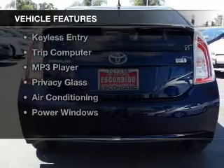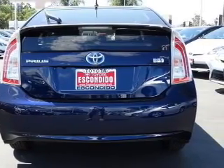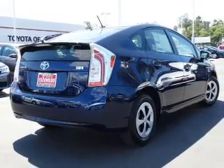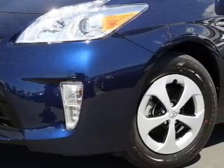The features include Bluetooth connectivity, digital audio input, steering wheel controls, automatic climate control, keyless entry, a trip computer, an MP3 player, privacy glass, air conditioning, and power windows.